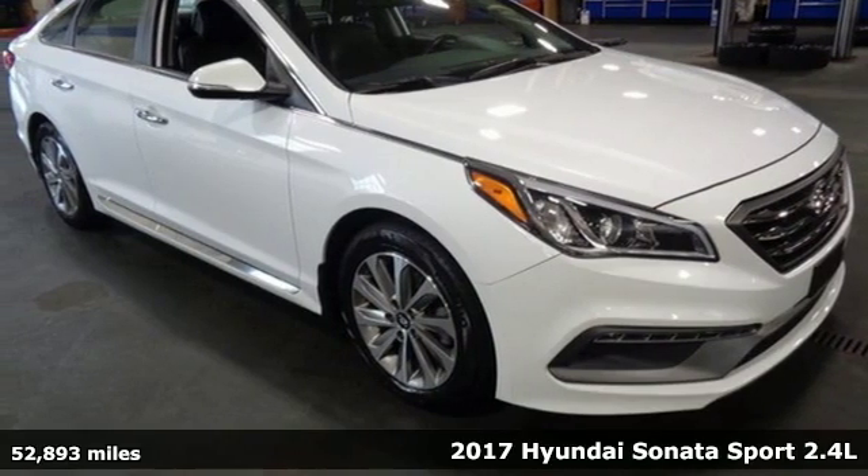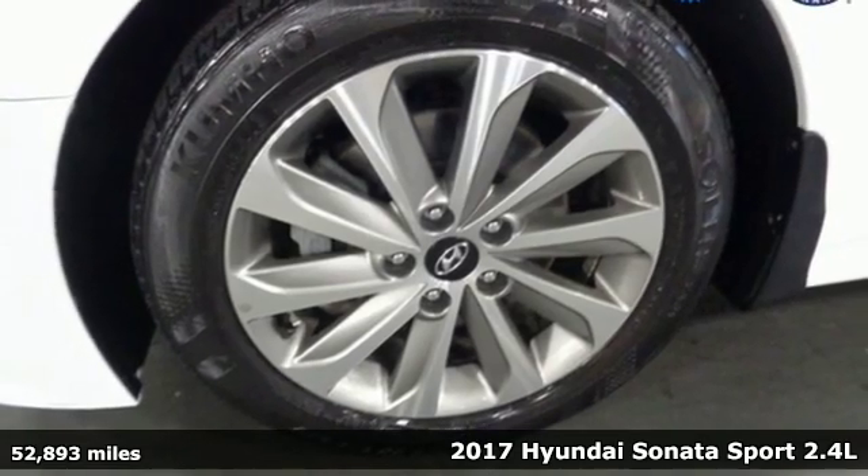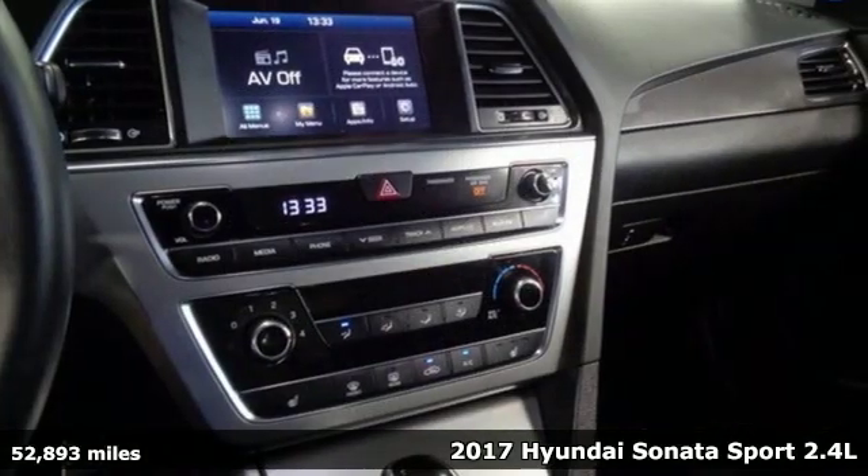It's a 2017 Hyundai Sonata. Live comfortably within your means and very comfortably in this beautifully designed Sonata.